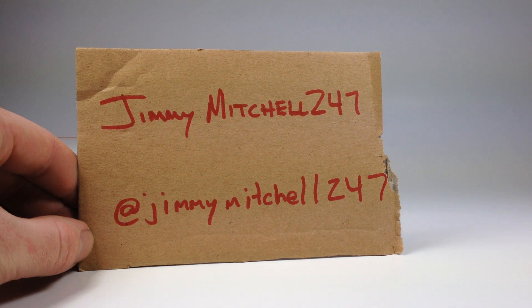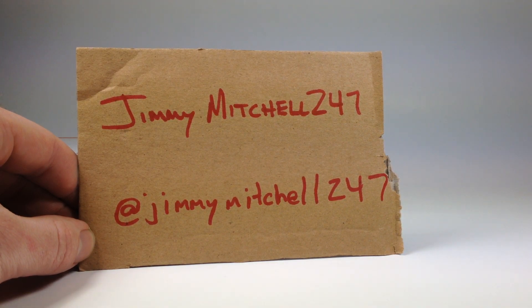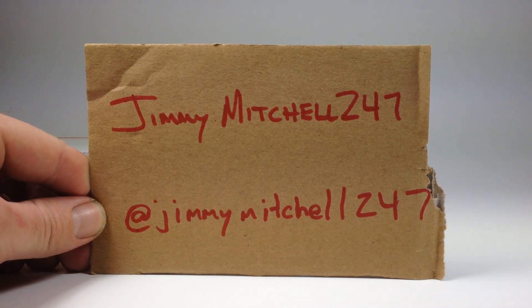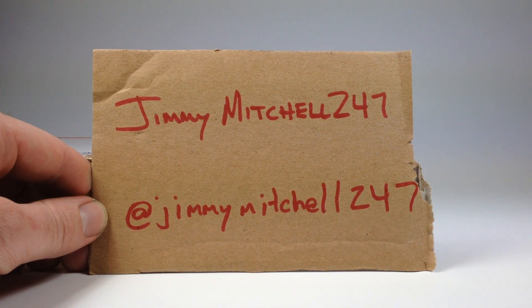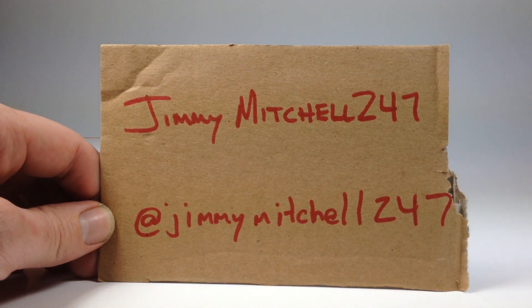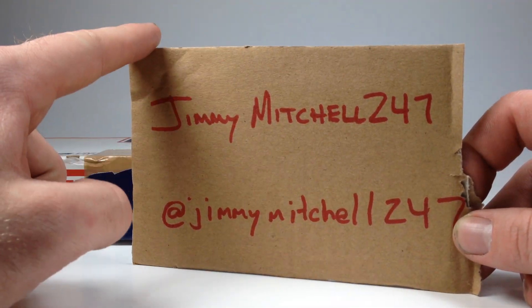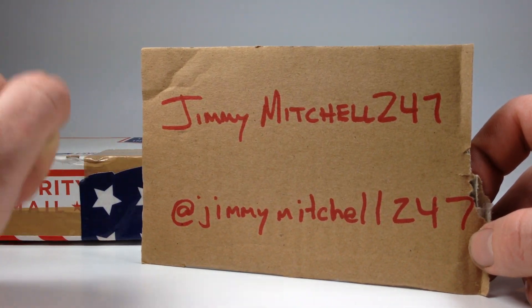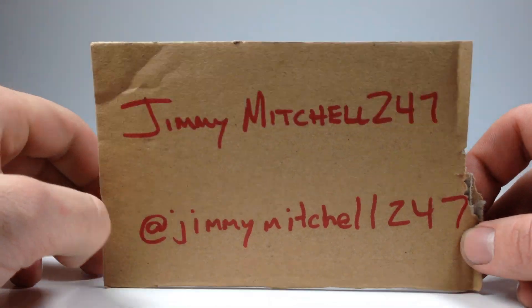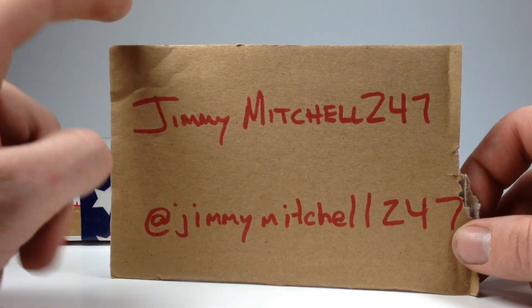Hello YouTubers, this is Champion DJK coming at you again with another video. Today I just got home from work a couple of minutes ago and I got a box in the mail from Jimmy Mitchell 247. Jimmy is on Instagram and YouTube — I actually won this box in a follower giveaway he had on Instagram during the week I was off. Last week was a great week; today back at work, not the best of days, but not too terrible.